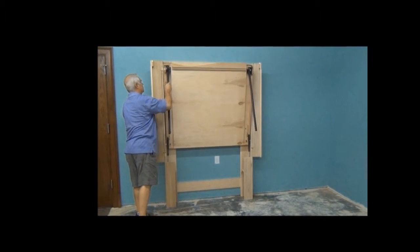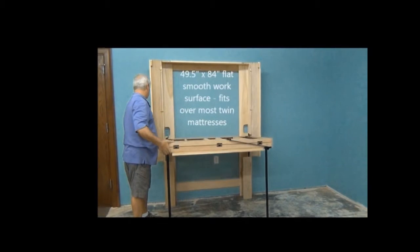Naturally, we wanted this flat surface to store easily and not use any closet space.